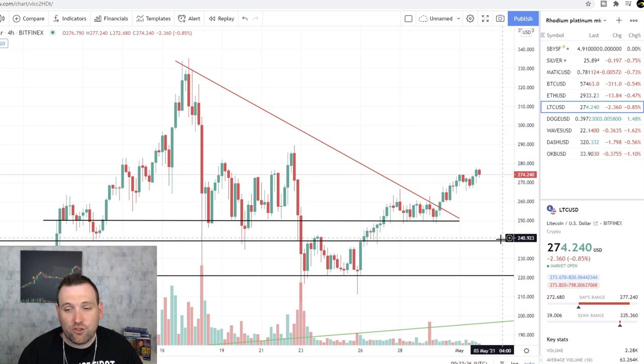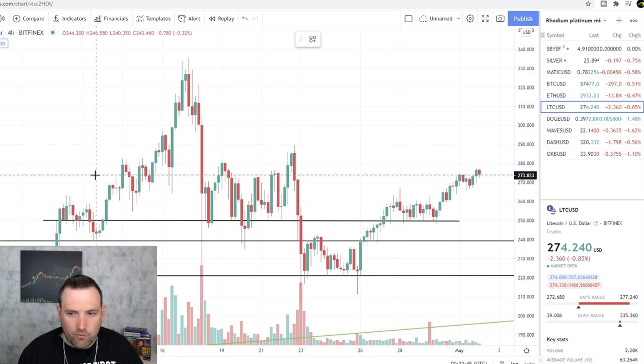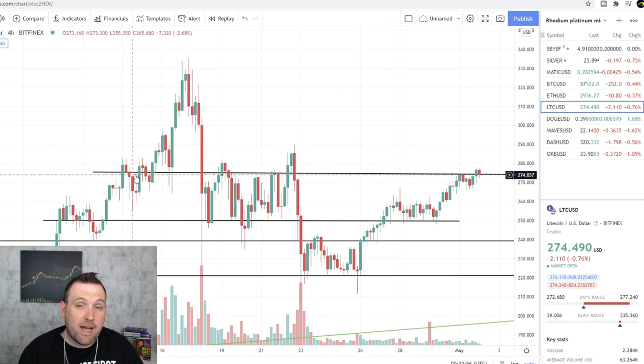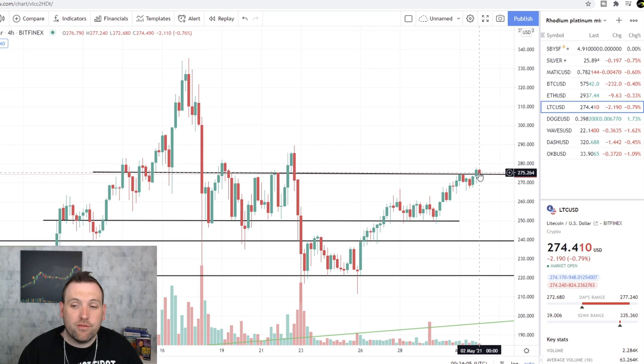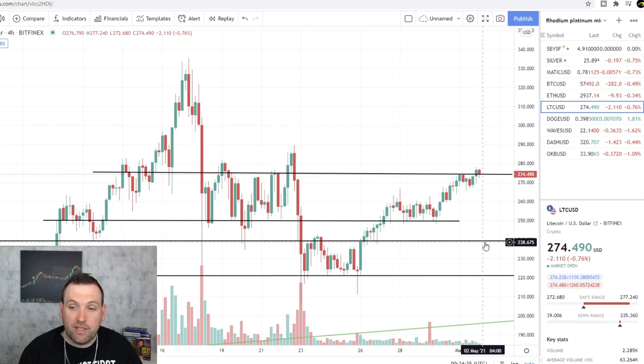Litecoin — we talked about this at the beginning of the week. Bitcoin is running, so Litecoin is running too. It broke out of this big triangle, so we can take that downtrend out. It's running into resistance in this $275 area, which held it up multiple times. It needs to break that and hold above it — $275 needs to start acting as new support. If $275 holds as support, we could see Litecoin all the way up to $300, and then possibly even higher to a new high in the next couple of weeks.